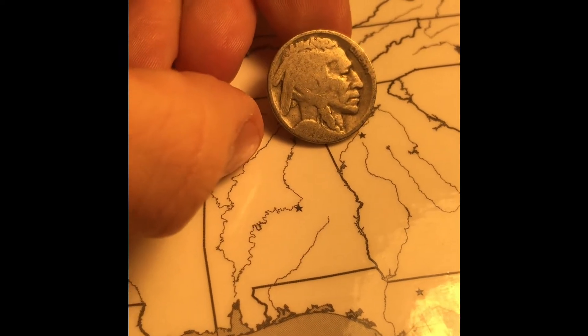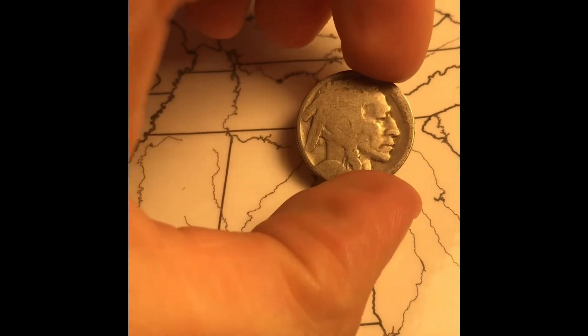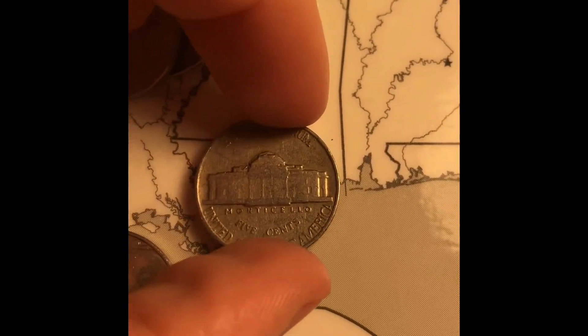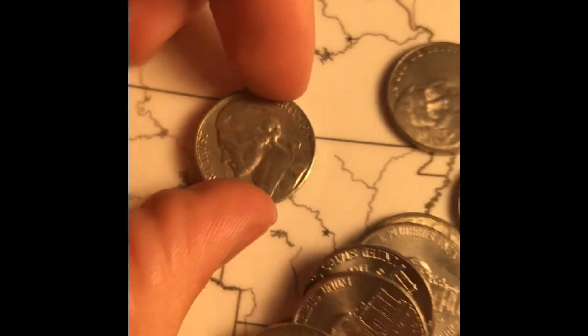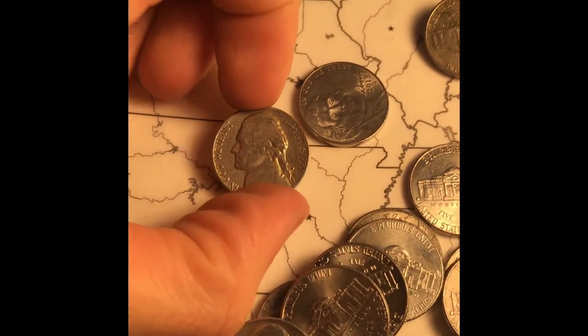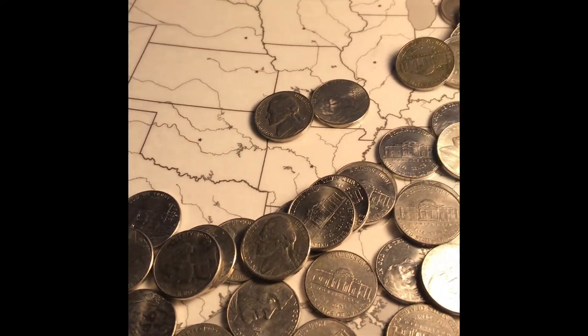Hopefully the luck continues. On roll number three we've got a 1941 out of Philadelphia. Same roll also has a 1957 from Denver. If I start finding a bunch of common years I'll just bring you in every five rolls or so, but I'm still kind of freaking out about that buffalo nickel.